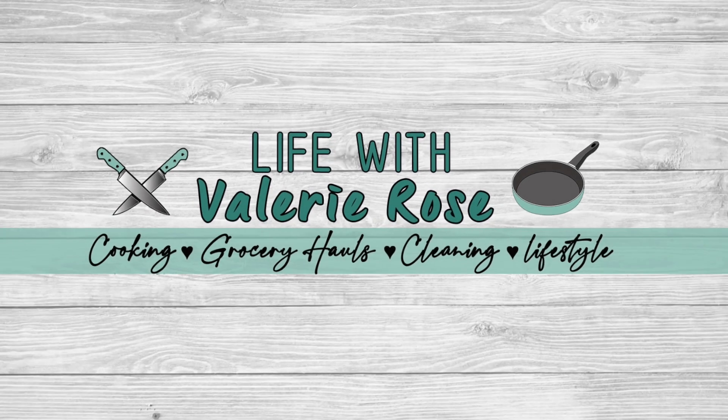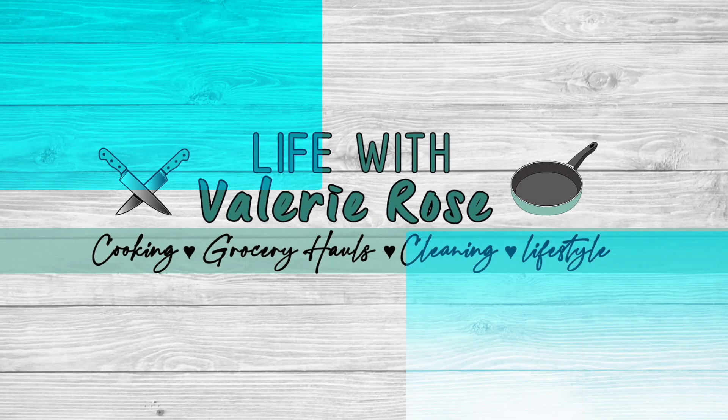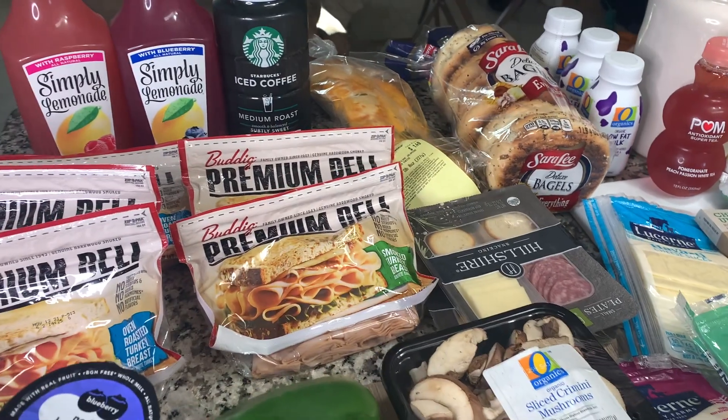Hi friends, it's Valerie. Welcome back to this week's grocery haul. Alright, so this is all from Albertsons.